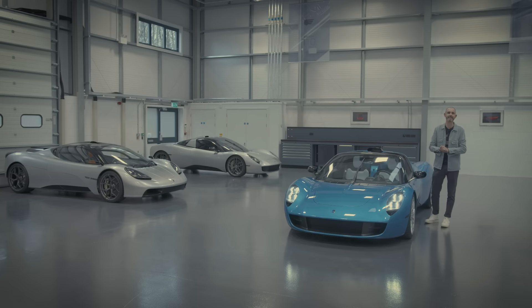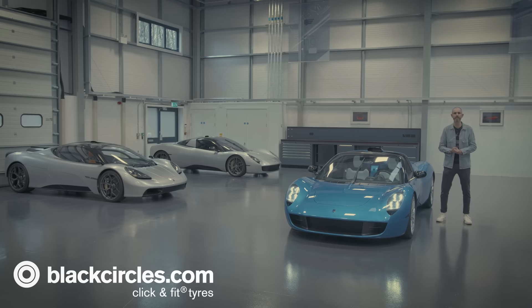This episode is proudly supported by Blackcircles.com, Britain's largest online tyre retailer.